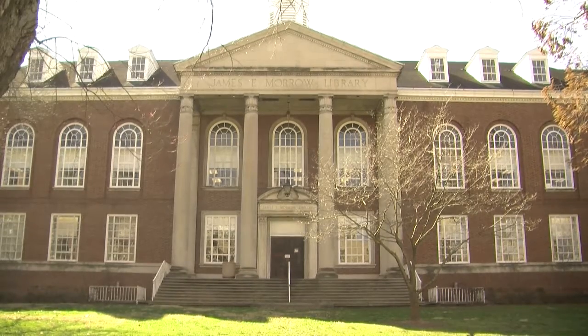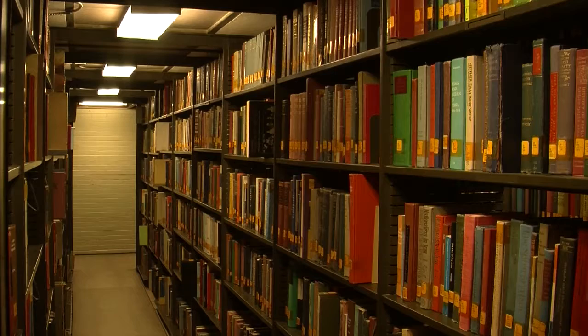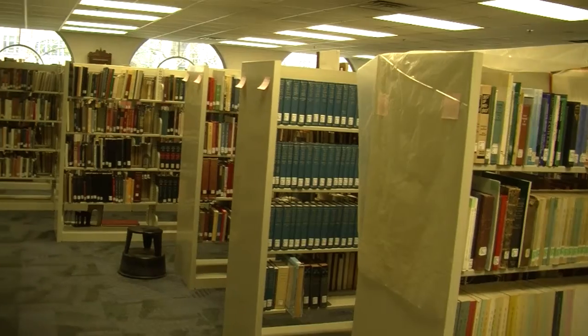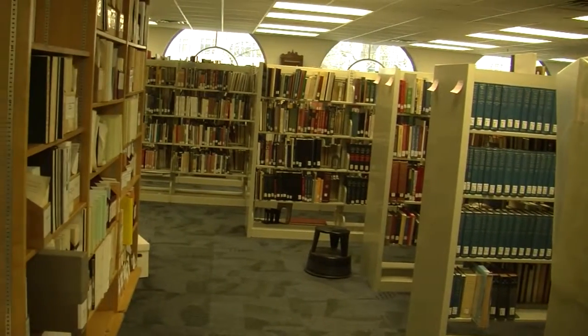Inside the red brick building on the 3rd Avenue side of Marshall's campus lies a treasure trove of knowledge. Built in 1930, Morrow Library has been a mainstay of Marshall University since its conception and contains thousands and thousands of books and documents.